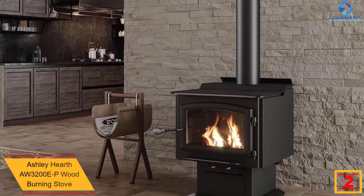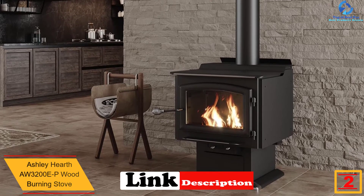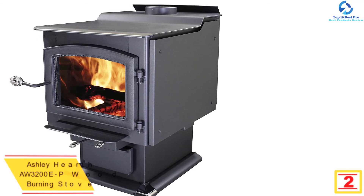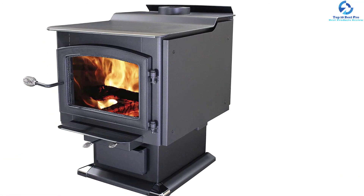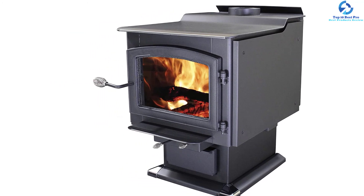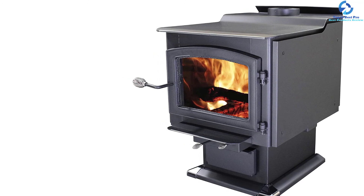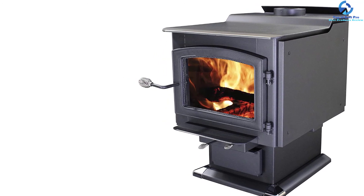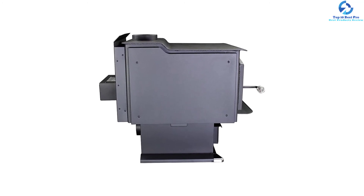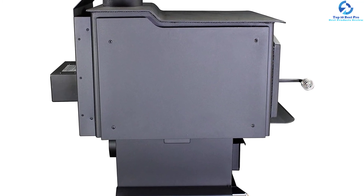With 3,200 square feet of heat coverage area, this stove is one of the most elegant-looking devices from Ashley Hearth. The 3/16-inch heavy gauge reinforced steel plate comes with a fireback lining for high combustion efficiency and long life. It can accept a maximum log size from 18 to 22 inches in length. This stove delivers 152,000 BTU of heating output and can hold log weight of up to 30 pounds. An adjustable 100 CFM high-speed blower ensures even heat distribution throughout the entire space.